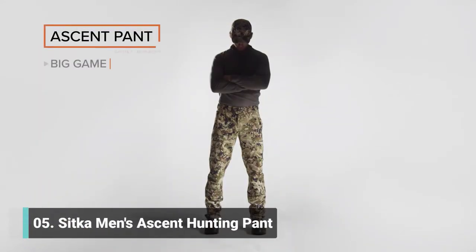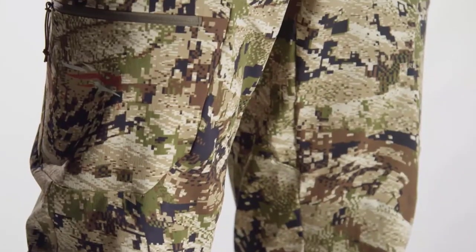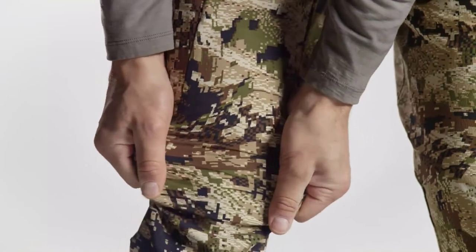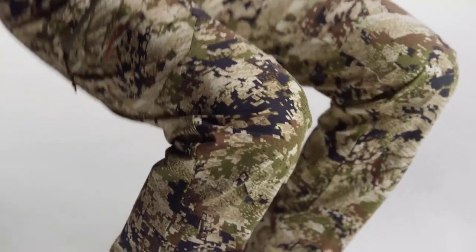The Ascent Pant is our lightest big game offering. Ultra breathable and quick drying, this is an extremely specialized early season piece built for the light and fast hunter. Four-way stretch Cordura nylon is treated with Polygiene technology to minimize odor, and the articulated patterning moves with you regardless of terrain.